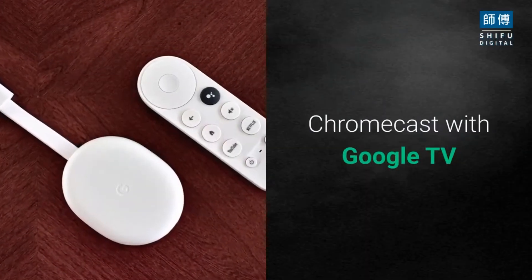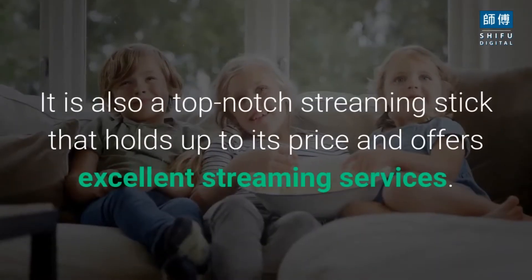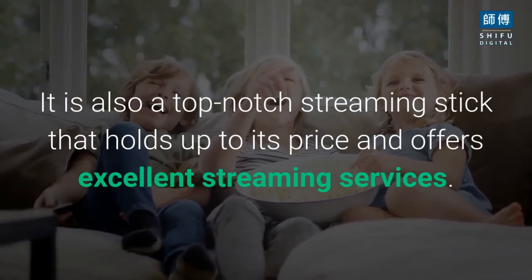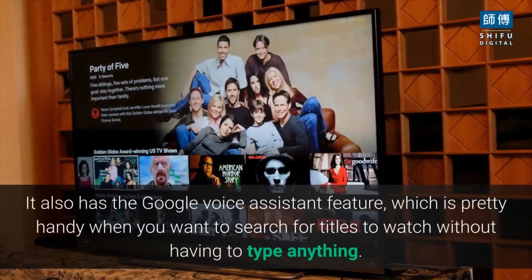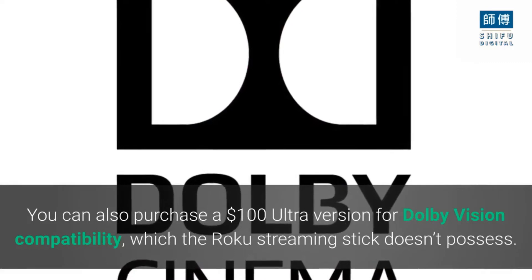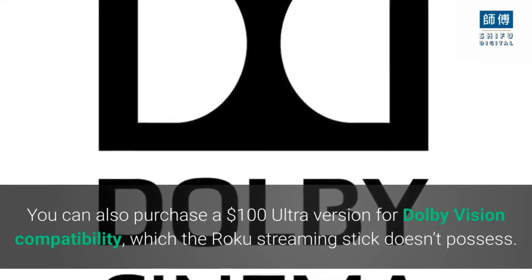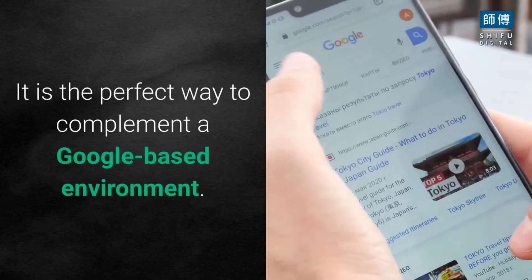Chromecast with Google TV. The next on our list is the Chromecast with Google TV. It is also a top-notch streaming stick that holds up to its price and offers excellent streaming services. It also has the Google Voice Assistant feature, which is pretty handy when you want to search for titles to watch without having to type anything. You can also purchase a $100 Ultra version for Dolby Vision compatibility, which the Roku Streaming Stick doesn't possess. It is the perfect way to complement a Google-based environment.